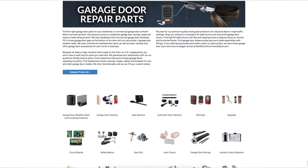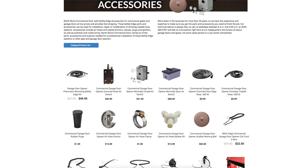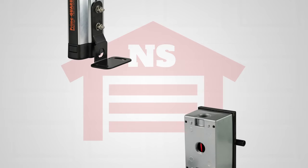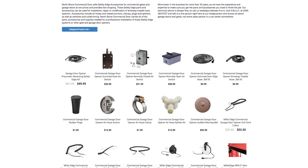At NorthShoreCommercialDoor.com, we offer thousands of products for your access needs. We carry a full line of safety edge accessories, whether you're looking for replacement parts like gum door edge hoses and plugs, or monitoring devices like photo eyes and air switches. We offer these products and much more, from air hose anchors to wire cord reels.